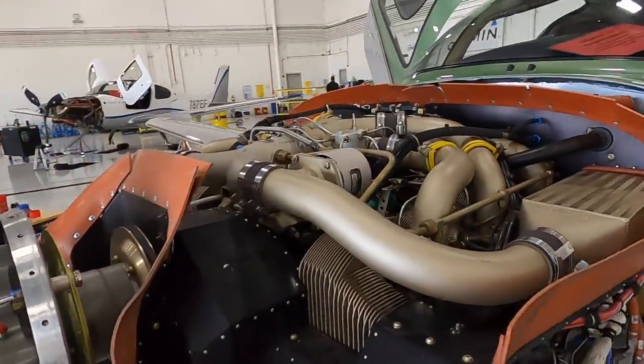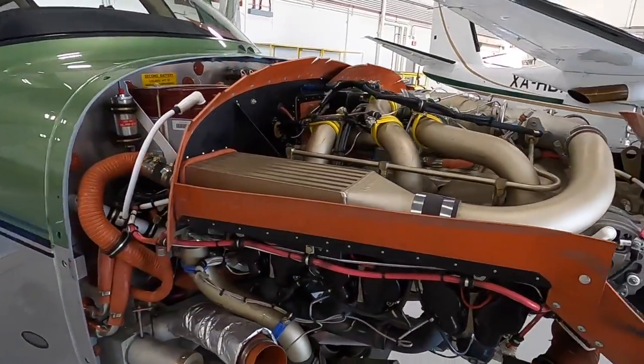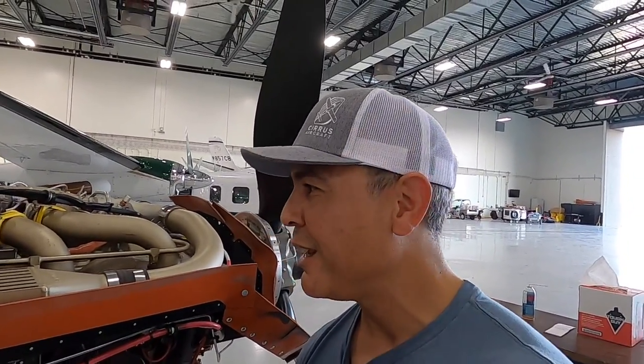This is what the airplane looks like when it's taken apart going through an annual. It is a new airplane — we do get the annual covered on this one with Cirrus. Thank you, Cirrus. But there are some things they don't cover, like consumables and minor things.